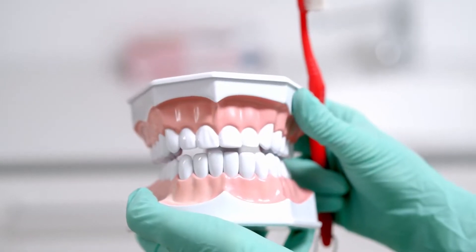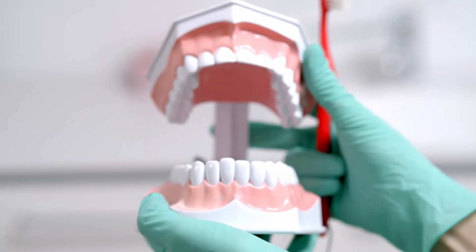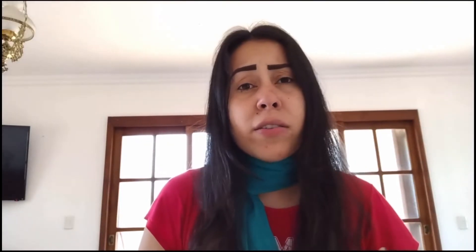Prodentum is an oral health supplement that is here to help you with your oral health. It is completely natural. Its ingredients contain minerals, vitamins, plant extracts, fruit extracts — many things that come together to create a unique formula that is Prodentum.